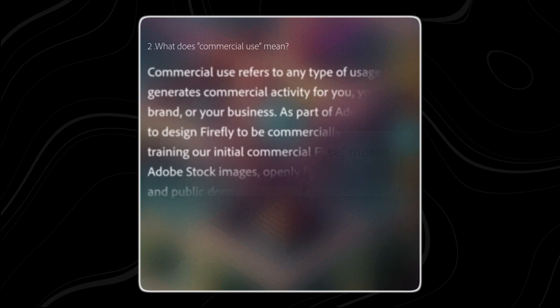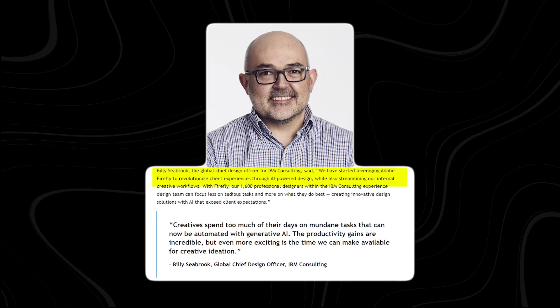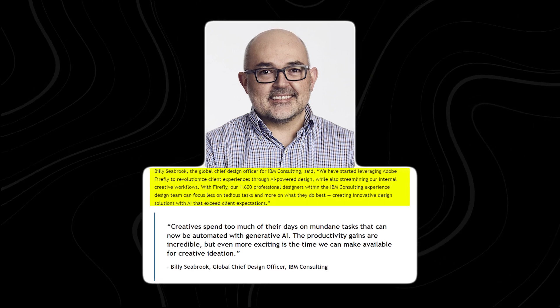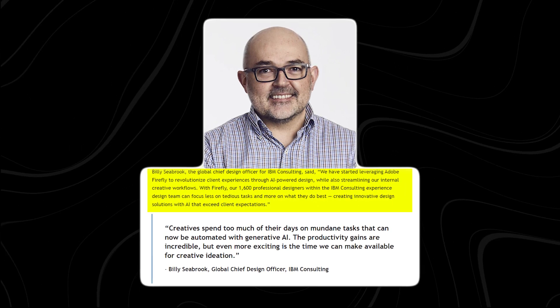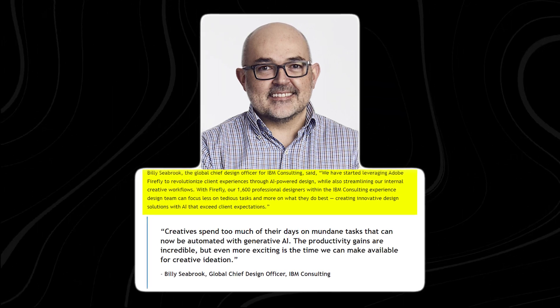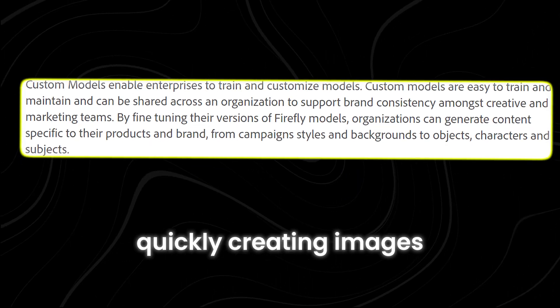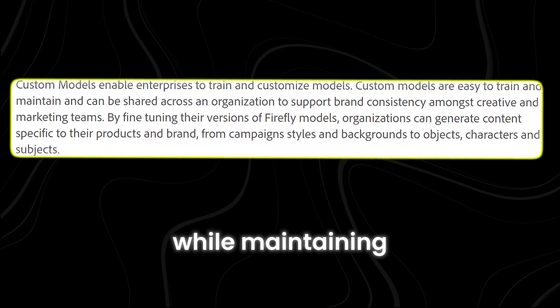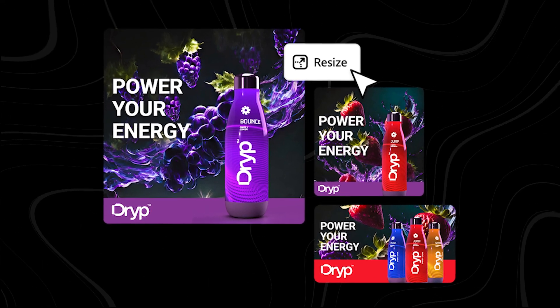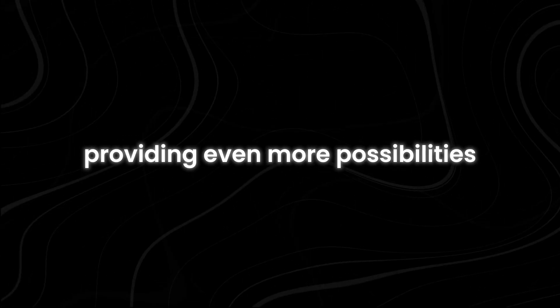Adobe says it introduced Firefly to ensure safe content creation, as worries about protecting brand identity have slowed adoption of generative AI. Billy Seabrook from IBM Consulting highlighted Firefly's potential to revolutionize marketing by making content production and personalization easier at scale. Firefly fits smoothly into existing workflows, quickly creating images and templates while maintaining brand consistency and opening up the creative process to more people.